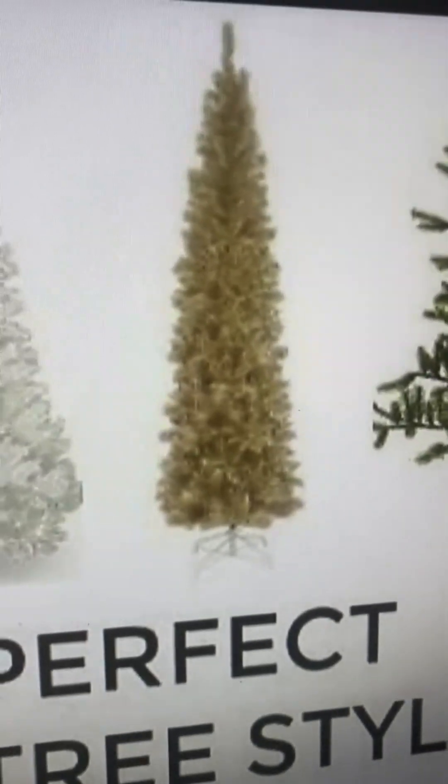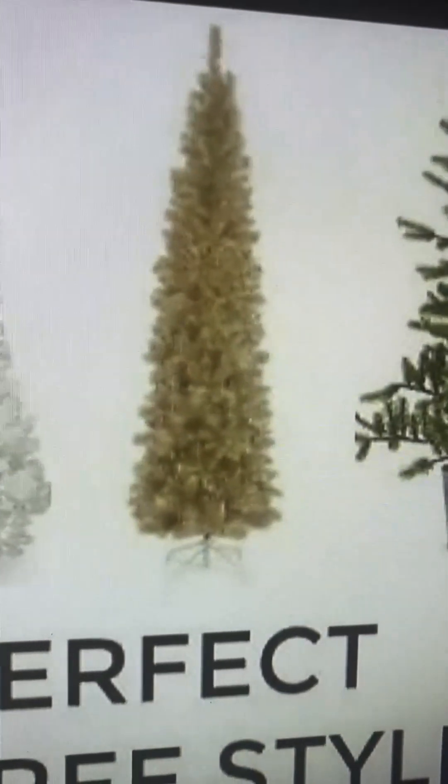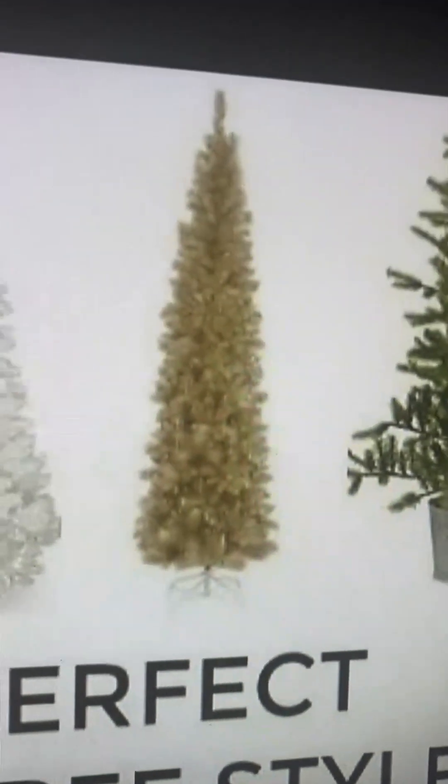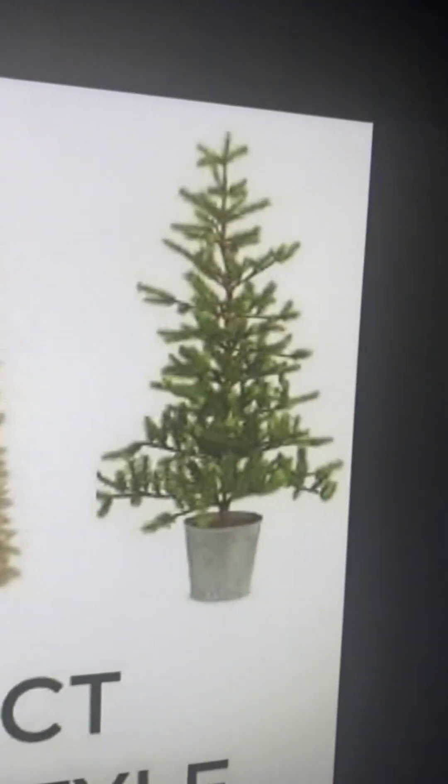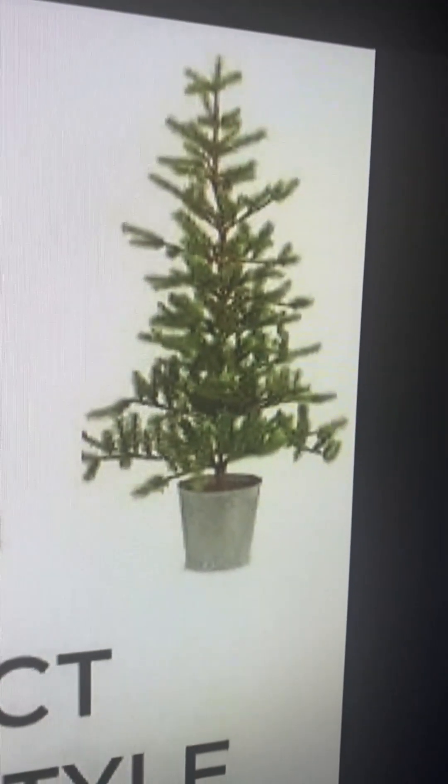Moving on we got this really small but gold brownish Christmas tree. I like it — if maybe it feels a little bigger, I'd give it a five, but for right now this is a four.